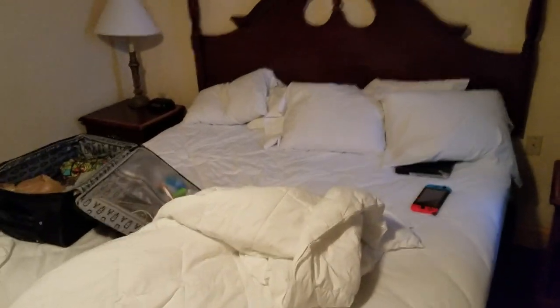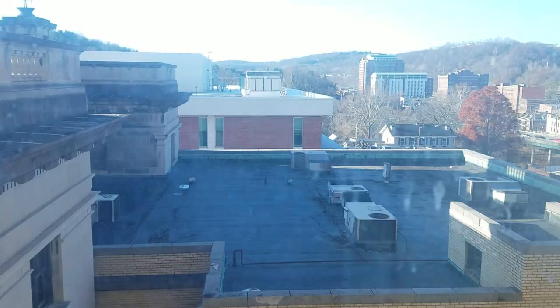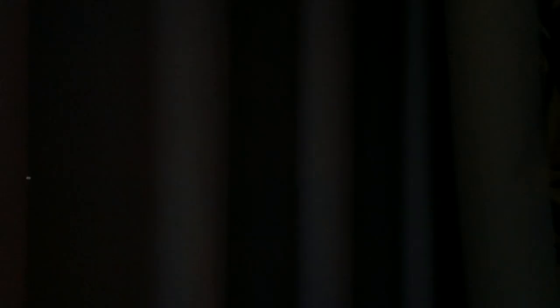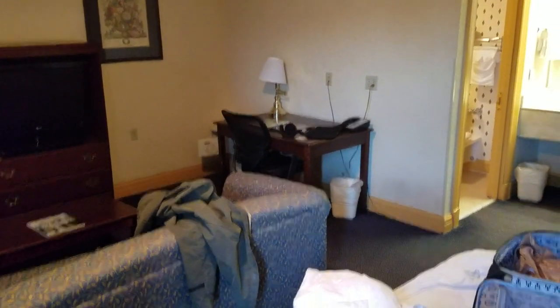We've got ourselves central heating and cooling — I don't know what you'd use that for. And then we've got the bed. Would you look at this view. Yeah, this is mountaineer country. Thank you for tuning in to Great Hotel Reviews. I'll be making more of these videos very, very soon.